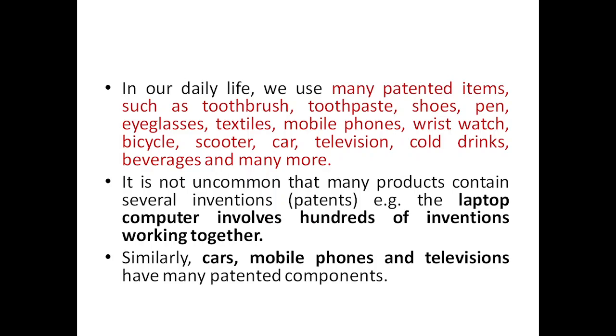It is not uncommon that many products contain several patented components. Take your phone — it has a camera, bionic chips, and many other components. You can't say the entire phone is patented; rather, a phone may have around 100 components of which several are individually patented. Similarly, a laptop involves hundreds of patented inventions working together, and in cars, more than 40 percent of the cost typically goes toward sensor development alone. Mobile phones and televisions also contain many patented components.